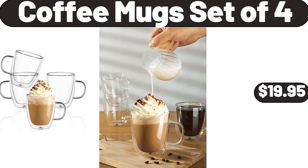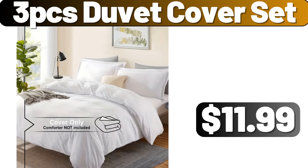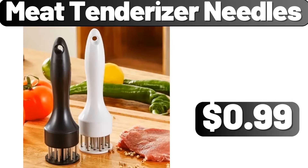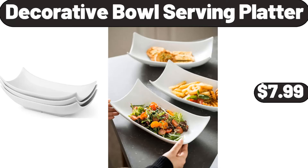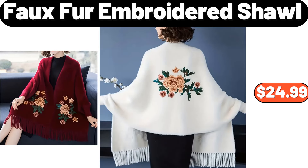Bathroom Toiletry Rack, $3.99. 8 Quart Large Capacity Electric Fryers, $44.99. Dash Express Mini Donut Maker, $18.95. Coffee Mug Set of 4, $19.95. 3 Tier Plant Stand, $19.99. 3 PCS Duvet Cover Set, $11.99. 6 Piece Porcelain Dinner Wear, $19.99. Meat Tenderizer Needles, $99. Utility Storage Cart, $39.99. Velvet Bronzing Printed Pillow Cover, $2.79.